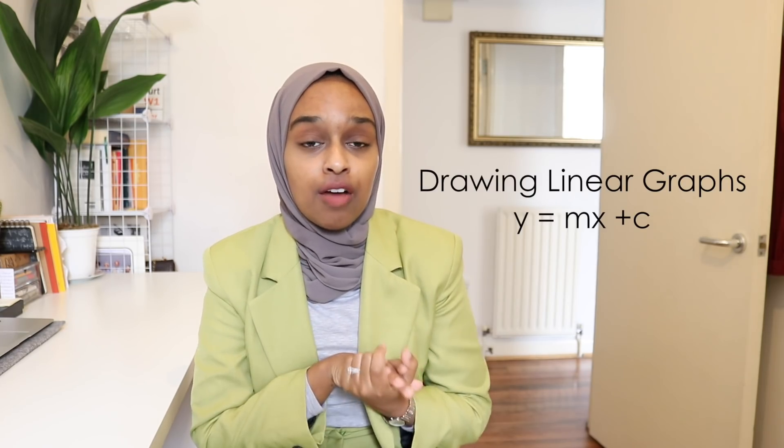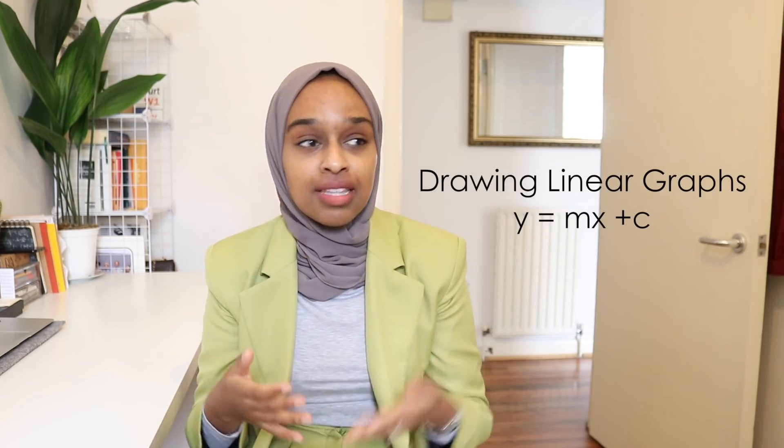The next topic is drawing linear graphs — y = mx + c. Sometimes the equation is rearranged, so rearrange it back to y = mx + c to work with it. The gradient is the coefficient of x: if it's negative the graph goes down, if it's positive it goes up. The y-intercept is the other number — the point at which the line crosses the y-axis. Be really careful with drawing straight line graphs.